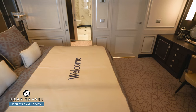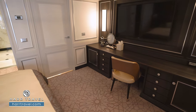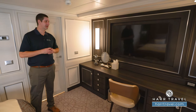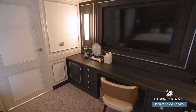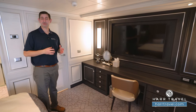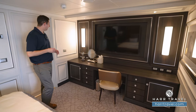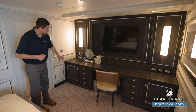Directly across from the bed you're going to find the first of the large flat-panel TVs. It's fully interactive so you can see what's going on throughout the ship, watch movies on demand, or watch television. You're also going to have a vanity writing desk combo here with a large backlit mirror, two European plugs here and two more on the other side. You have a Dyson hairdryer — a really nice upgrade — and plenty of storage underneath.